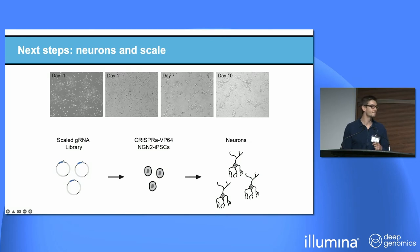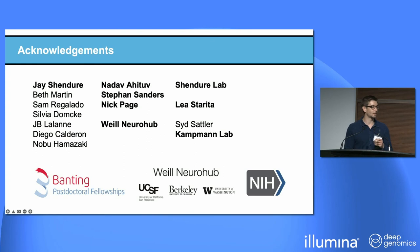Five minutes is not a lot of time, so we have many more analyses. I'll be around the meeting if you're interested in this project. We've looked at how specific our guide RNAs are, different efforts mapping them to areas in the genome, as well as current efforts to transfer this whole screening framework to iPSC-derived neurons and scale it to a list of all regulatory elements controlling all neurodevelopmental disorder risk genes. Thank you to all the members of the Shindiri Lab, in particular Jay, the Ahutov Lab, the Strida Labs, our collaborators at UCSF, and our funding bodies including the Banting Postdoctoral Fellowship and the Wheel Neuro Hub.